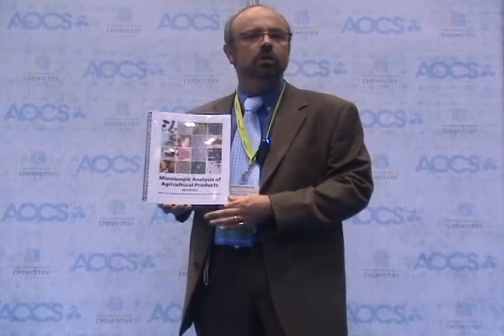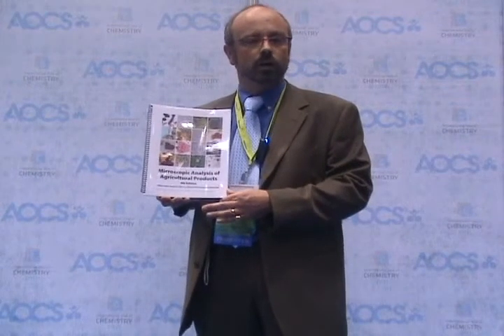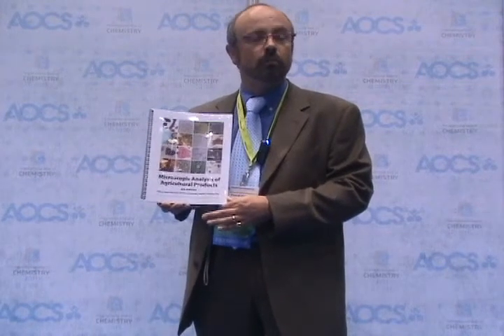It describes all methods which are actually available for microscopists, for industry, for researchers, control authorities. It is really the book you need to have to perform efficiently.